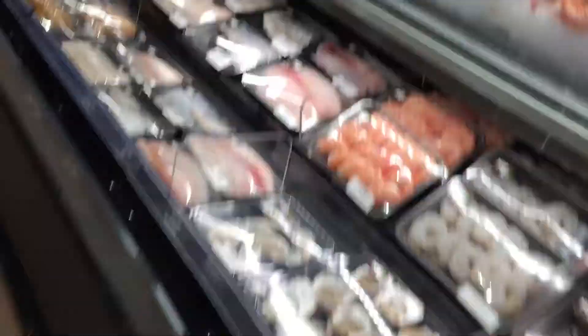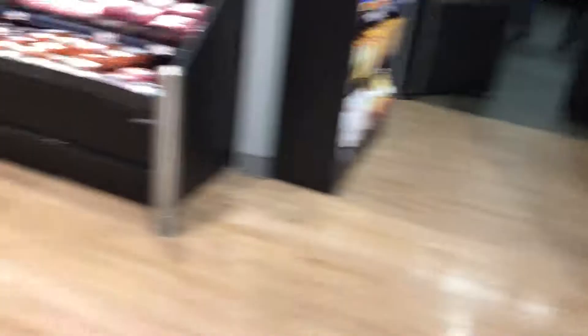Here's the seafood, and they have a deli with ground beef and steak. They also have some bread and cookies and stuff.